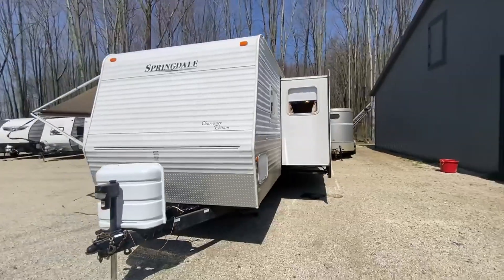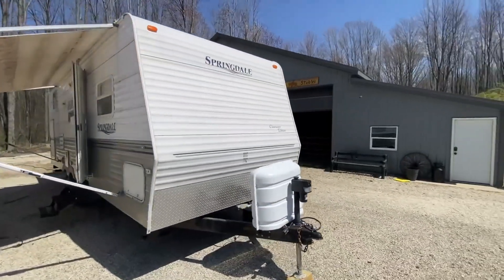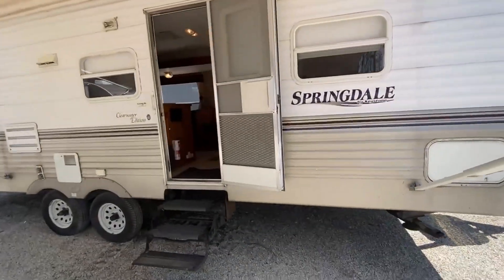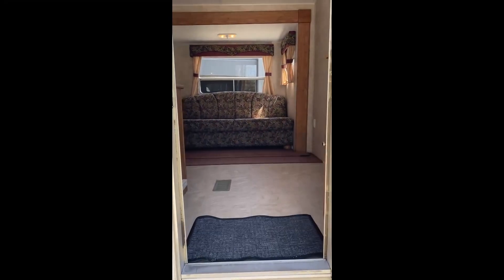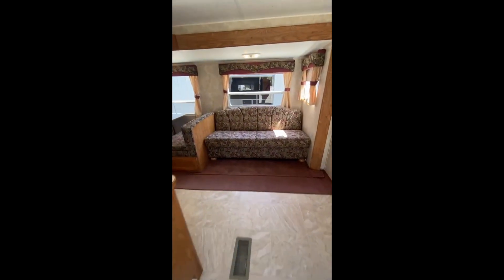The rear houses cozy bunk beds, while the versatile couch and dinette transform into extra sleeping areas. This kitchen setup ensures you have all the comforts of home, even on the road. The bathroom offers a touch of luxury with a nicely sized shower, making it feel less like a camper and more like a home.